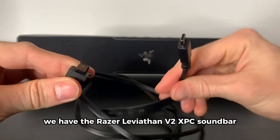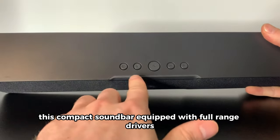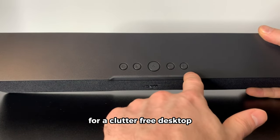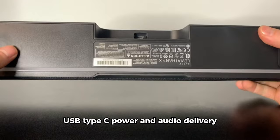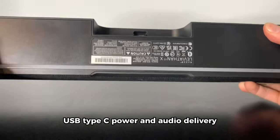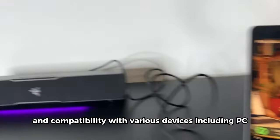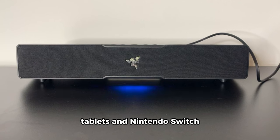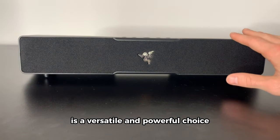We have the Razer Leviathan V2 X PC soundbar. This compact soundbar, equipped with full-range drivers, is designed to fit perfectly beneath your monitor for a clutter-free desktop. With Chroma RGB lighting, USB Type-C power and audio delivery, Bluetooth 5.0, and compatibility with various devices including PC, laptop, smartphones, tablets, and Nintendo Switch, the Razer Leviathan V2 X is a versatile and powerful choice.